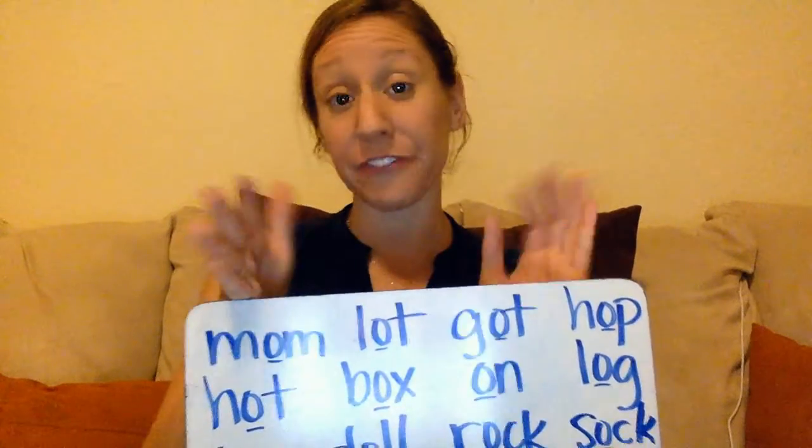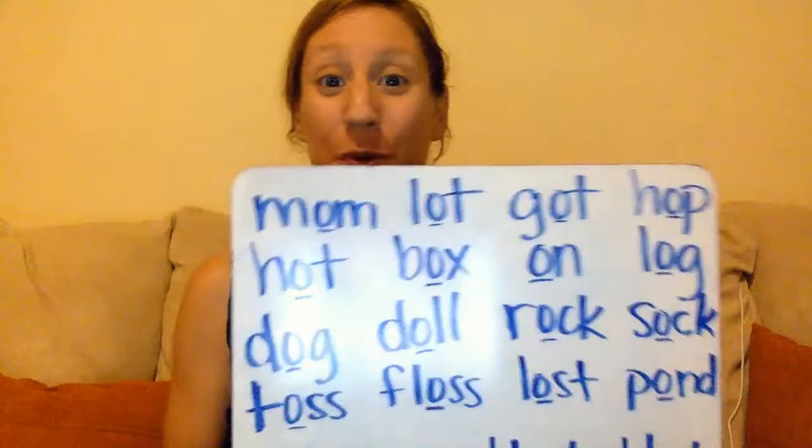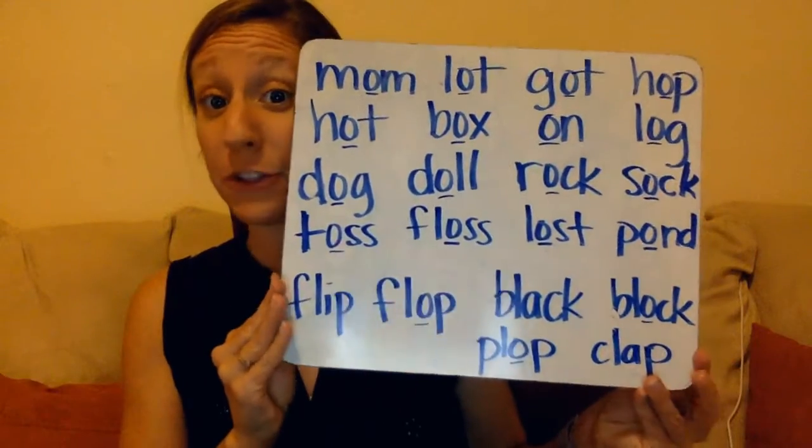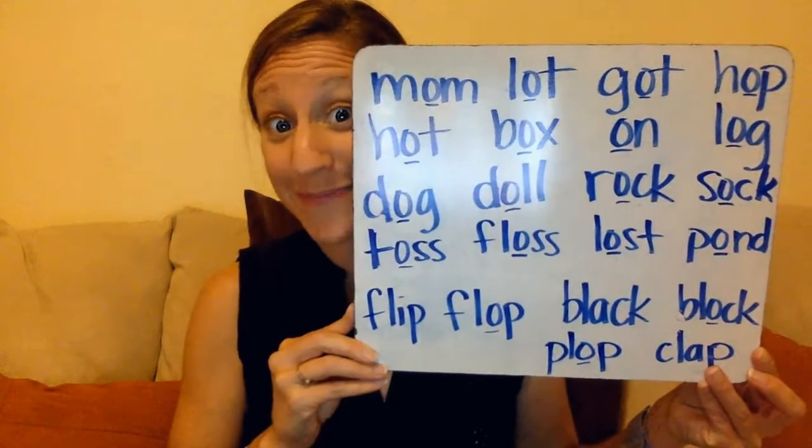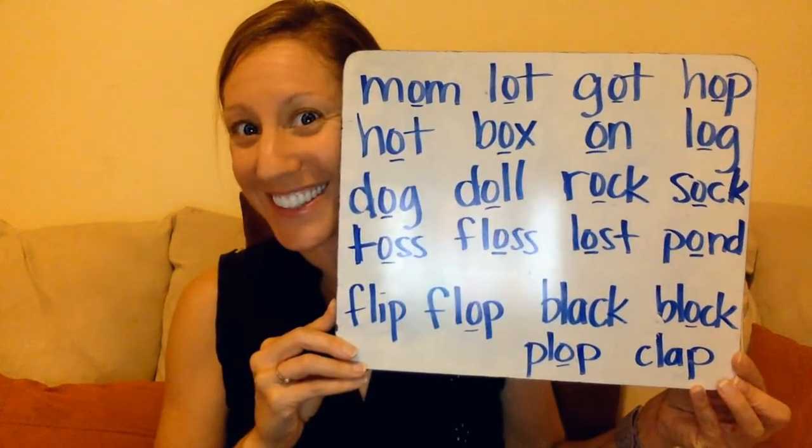So if you need to say them separately at first, that's fine. But try to practice saying the blend the more you do it. Can you read the list again on your own? Go ahead and pause and read the list. I hope you were able to do it. Have fun and happy learning.